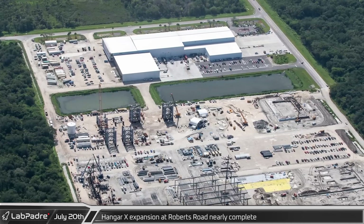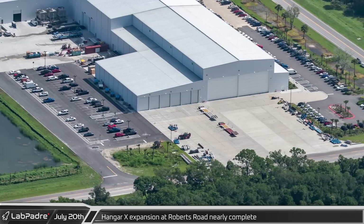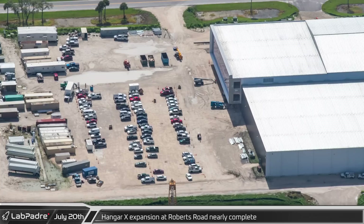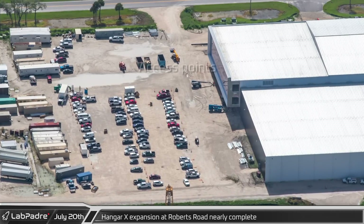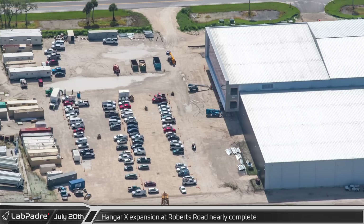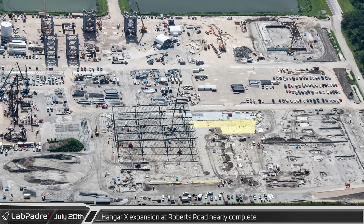Over at SpaceX's Roberts Road facility, progress continues at a fast pace. From the south, the Hangar X expansion almost looks complete, though from the northwest we can see there are still two access holes in the side of the building and the adjacent lot will still need paving and finishing touches once construction is complete.